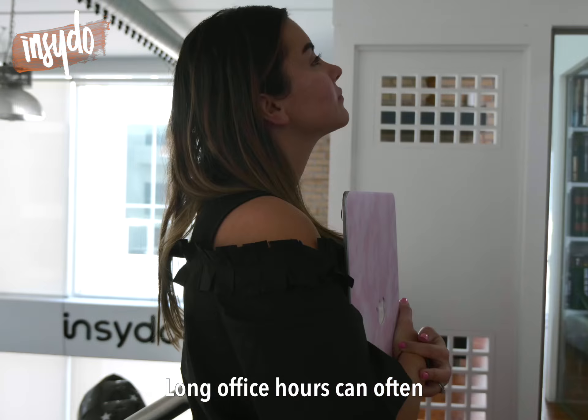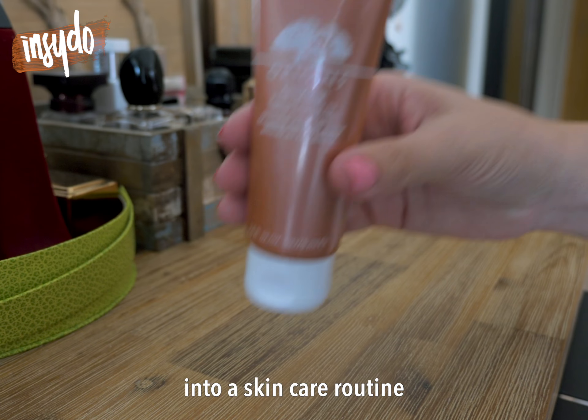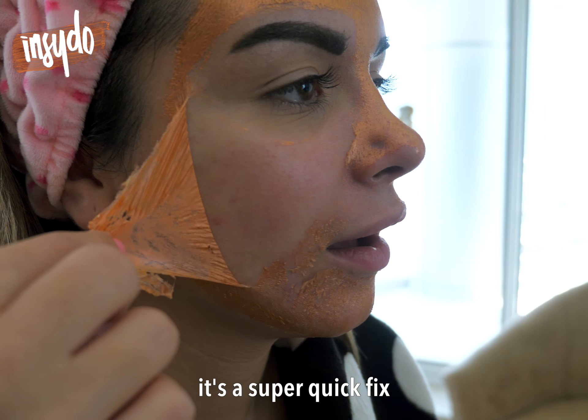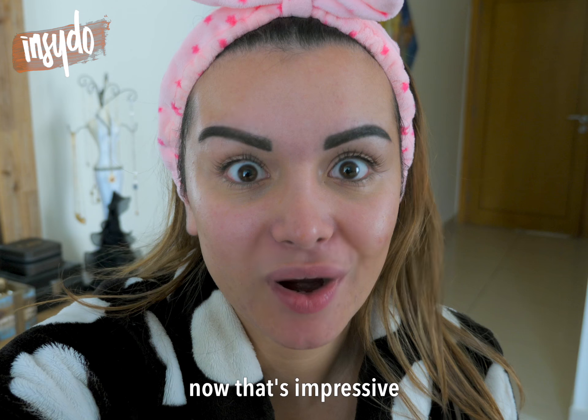Long office hours can often cause tired, lifting skin. Incorporating ginseng into your skincare routine helps to revitalise, energise and nourish the skin. One thing I love about it is the fact that it's a super quick fix, ready to peel off in under two minutes. Now that's impressive.